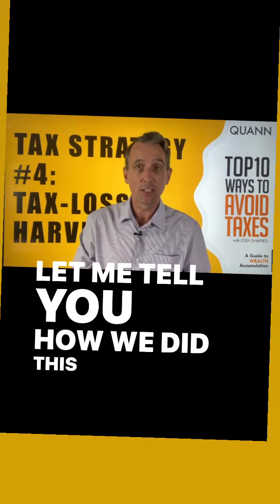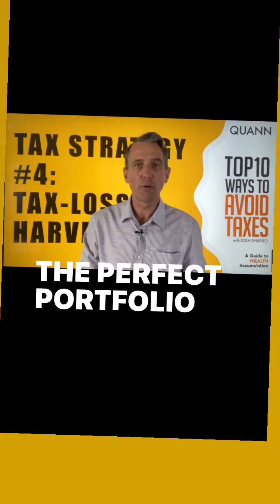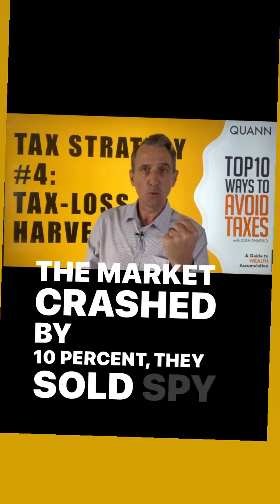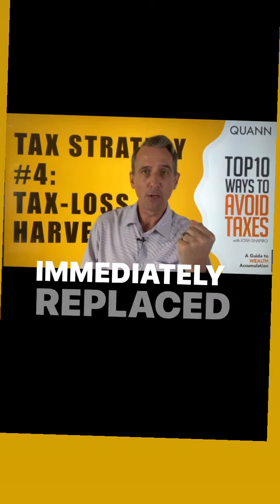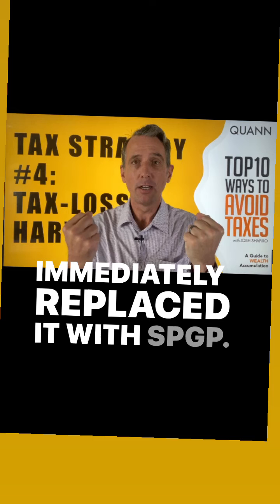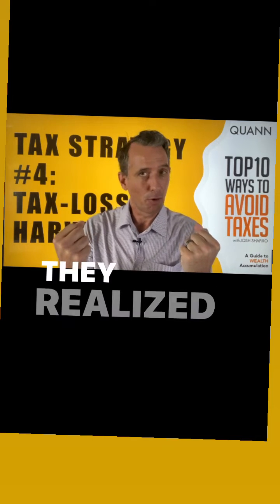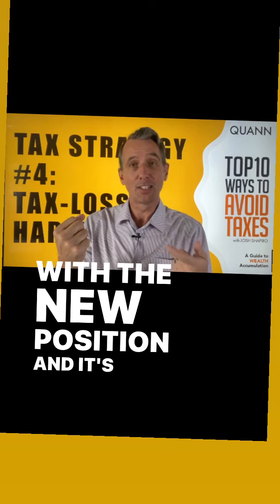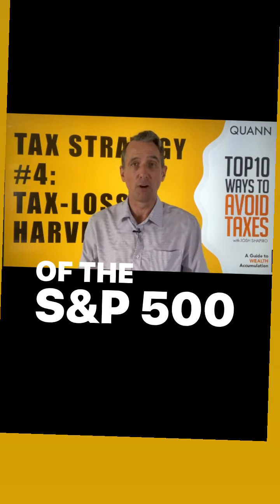Let me tell you how we did this with one of our students in the perfect portfolio who owned SPY. The market crashed by 10%, they sold SPY, and we immediately replaced it with SPGP. They realized the loss, they'll actually get better returns with the new position, and it's also based on the performance of the S&P 500.